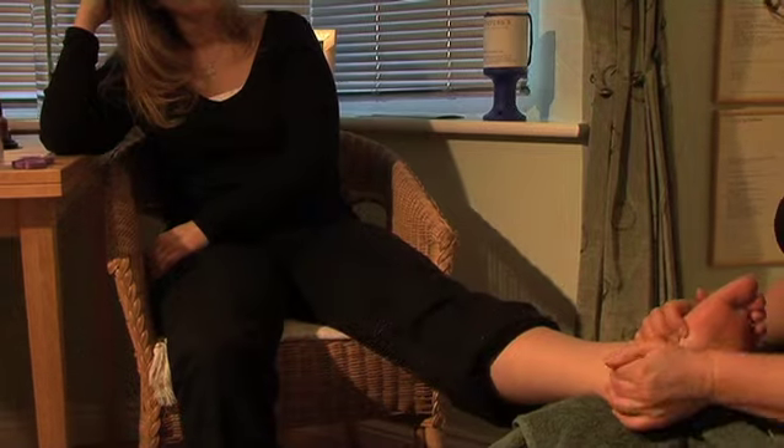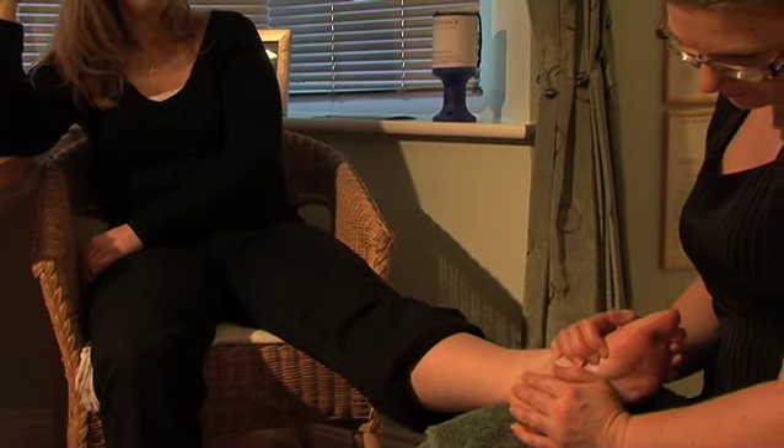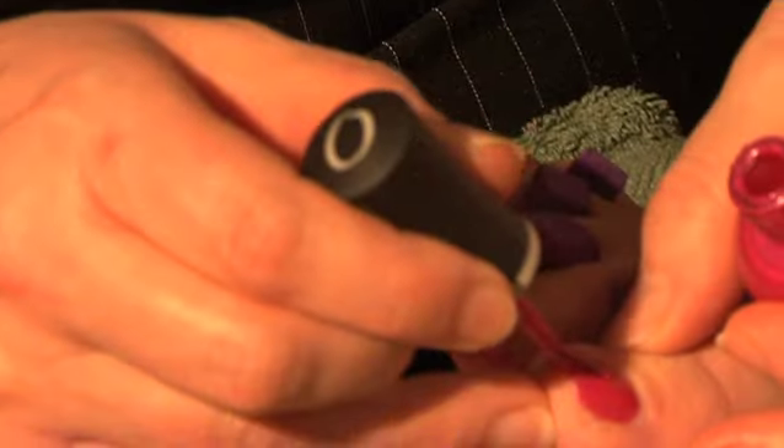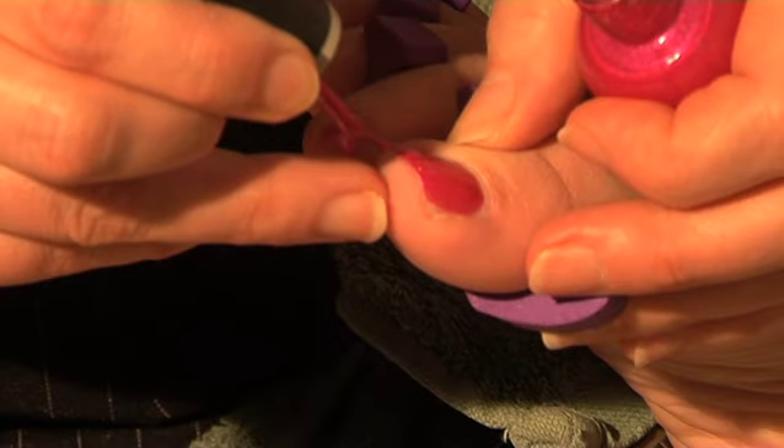Looking after your feet is so important to health and wellbeing. The thick crystal mud soak is beautifully warming and soothing to joints and skin. And with the great range of top professional standard varnishes, your toes, or fingers if you are having a manicure, will do you proud.